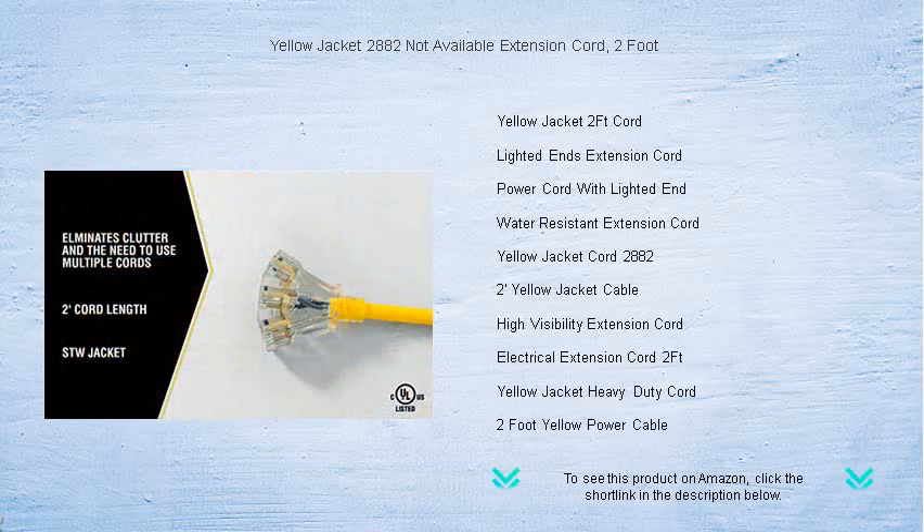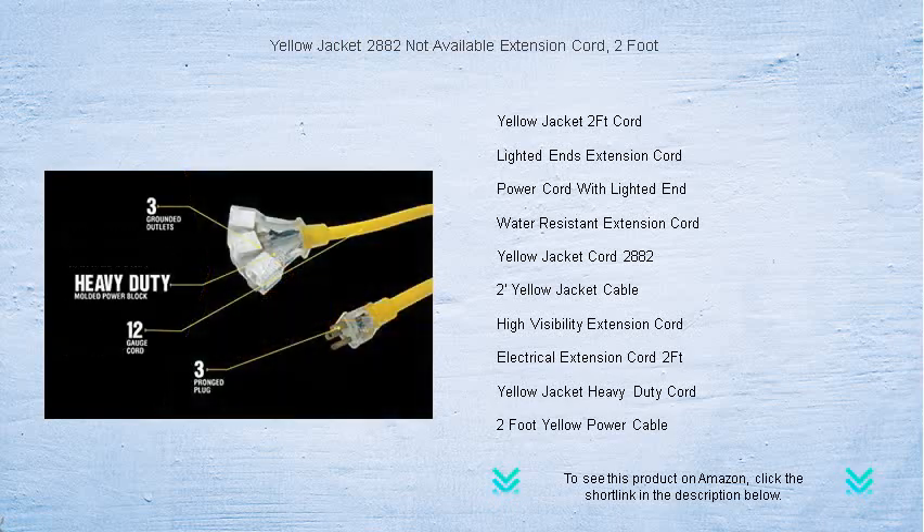Whether you're powering tools in the workshop or charging devices at home, this versatile extension cord ensures a reliable connection with its robust design and exceptional conductivity.